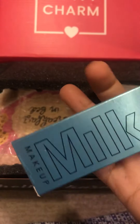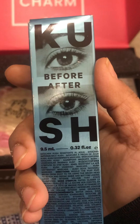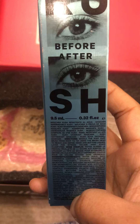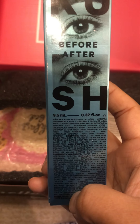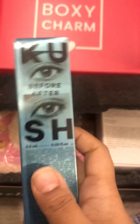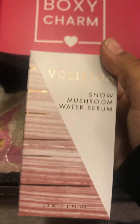Milk Makeup. Is it an eyeshadow? No, it's a before and after — so it's a mascara. Alright, what is this?